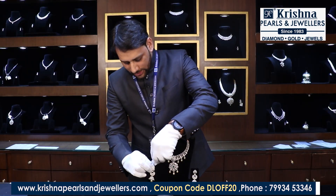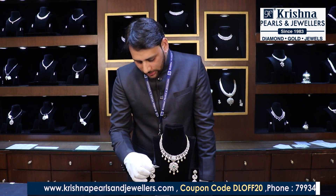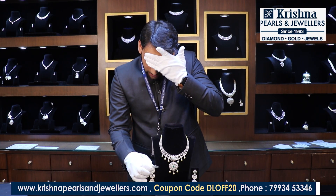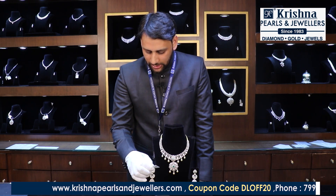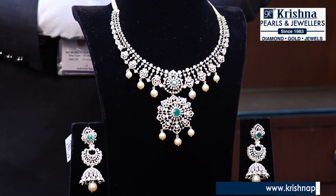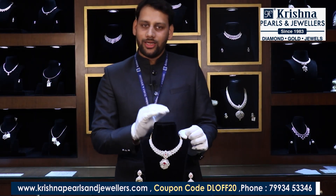The weight of the gold in these jhumkis is 28 grams. Diamonds are 3 carats, color stones are 3 carats, and pearls are 17 carats. The total value of this jewelry is 4,33,000 rupees.